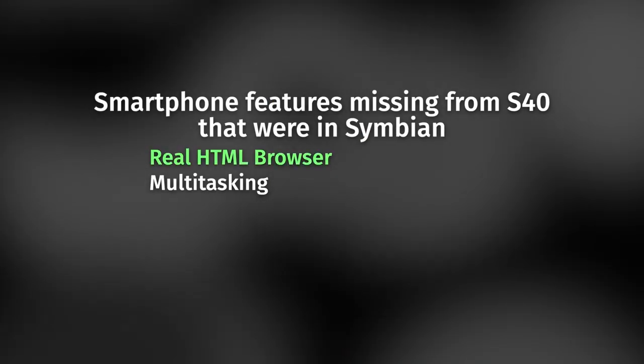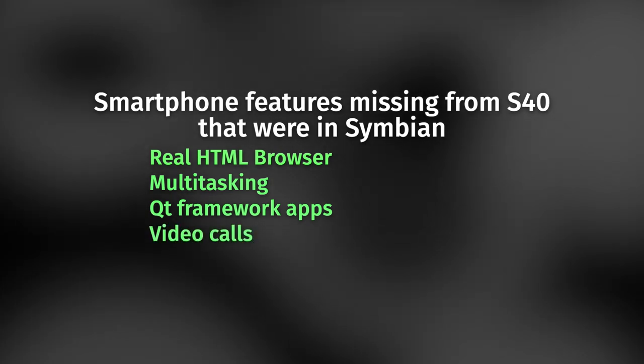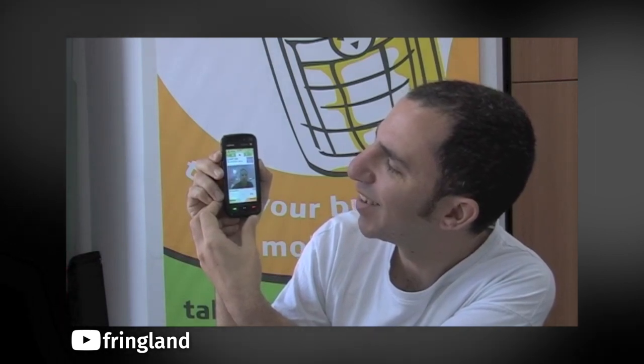Symbian had a WebKit browser, true multitasking, Symbian apps could run the Qt framework, and apparently you could even take video calls. Also, the interface was much more touch-first, so technically the Asha was not even a true smartphone.